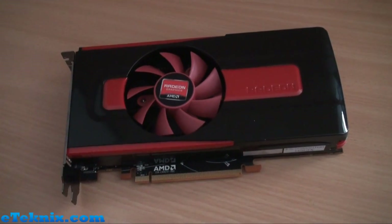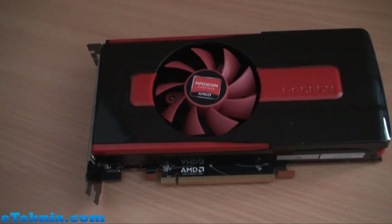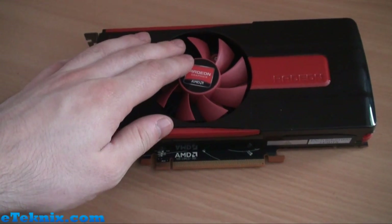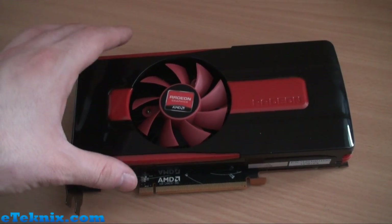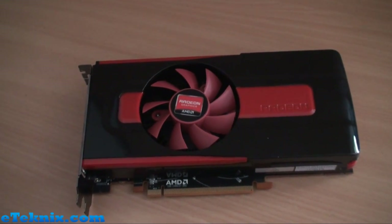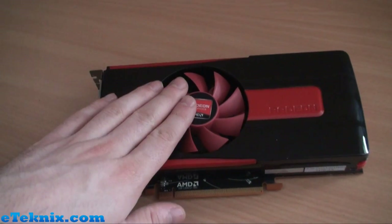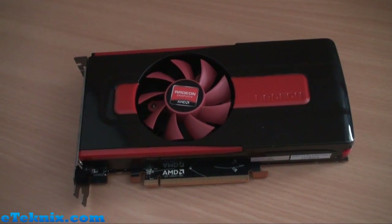That's pretty much the card. In the written review we take the cooler off completely — you'll be able to see the GPU core, the memory, and so forth, and really get down to the nitty-gritty, and you can see all the benchmark results. We will also show you the benchmark results here. So stay tuned, and we'll have the results of the AMD Radeon 7770 — the world's first 1 GHz graphics card.